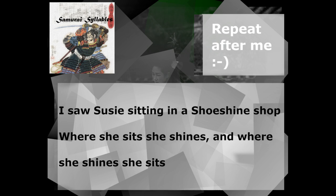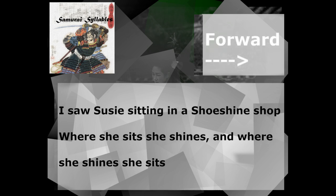Okay. Now we are going to read it one time going forward. I saw Susie sitting in a shoe shine shop. Where she sits, she shines. And where she shines, she sits. Now let's read backwards: sits she, shines she, where, and, shines she. Sits she, where, shop, shine, shoe, a, in, sitting, Susie saw I.